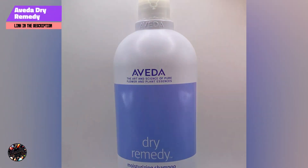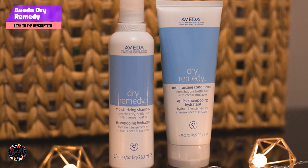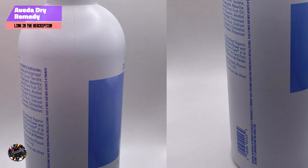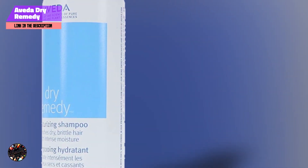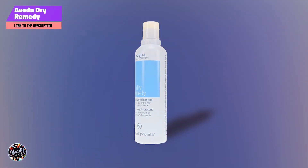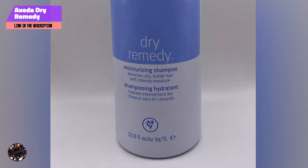Taking our fourth spot is Aveda Dry Remedy Moisturizing Shampoo. Aveda Dry Remedy Moisturizing Shampoo is formulated to provide intense hydration for dry and brittle hair. It features a blend of natural plant oils and ingredients designed to restore moisture and improve hair's overall health. Key features: this shampoo contains organic pomegranate oil and buriti oil, which are rich in essential fatty acids that help to nourish and moisturize the hair. The formula is free from silicones and sulfates, making it a natural choice for those seeking a gentle yet effective solution for dry hair. Aveda Dry Remedy Shampoo helps to improve hair's softness and elasticity while providing deep hydration. It's perfect for those with extremely dry or brittle hair. To use, apply to wet hair, lather, and rinse thoroughly. Follow with Aveda Dry Remedy Conditioner for best results.